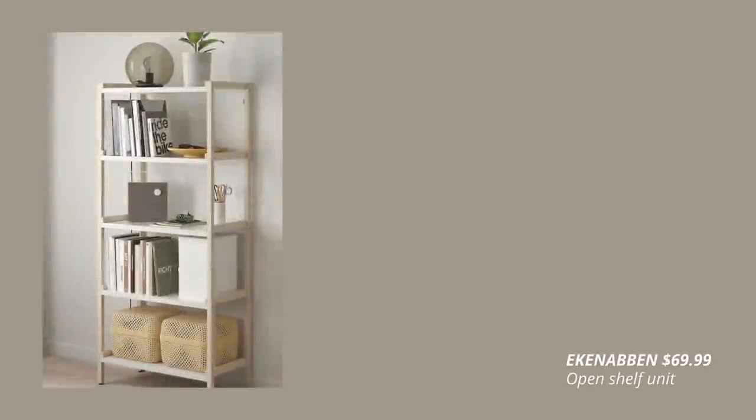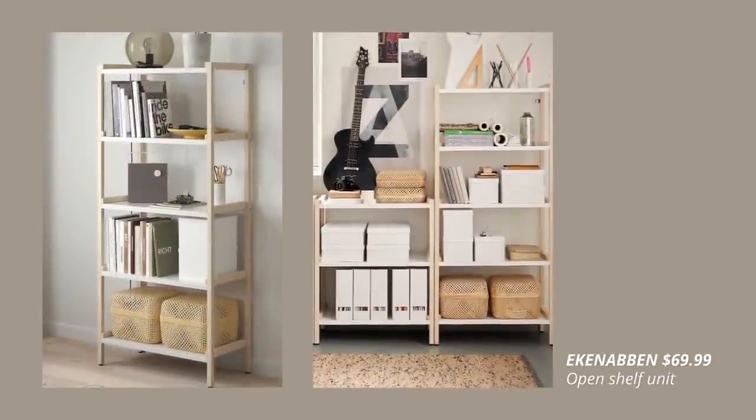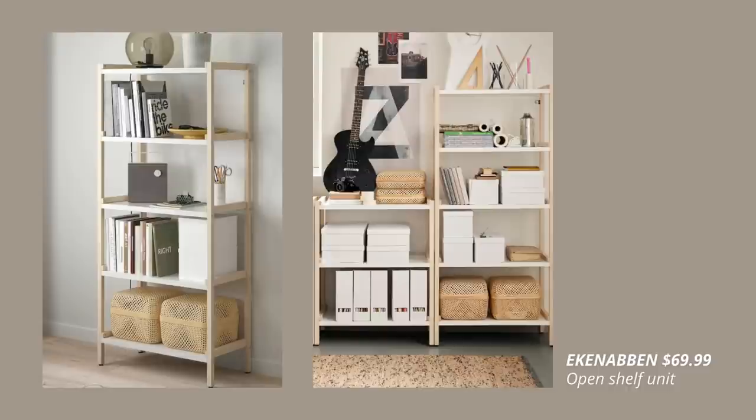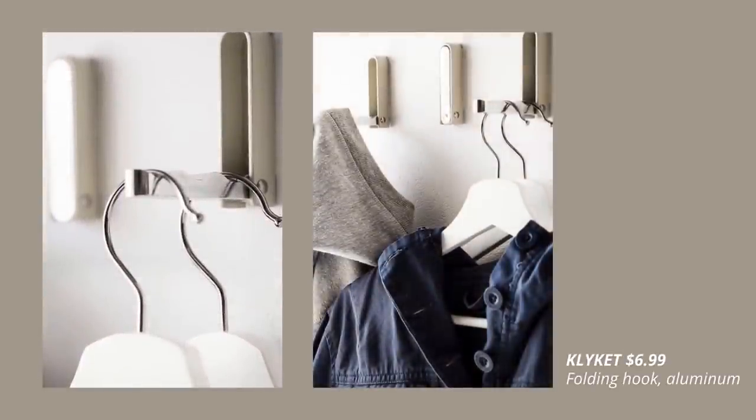Another new product is this stylish open shelving unit made out of solid aspen wood. The foldable hooks are such a smart storage solution.